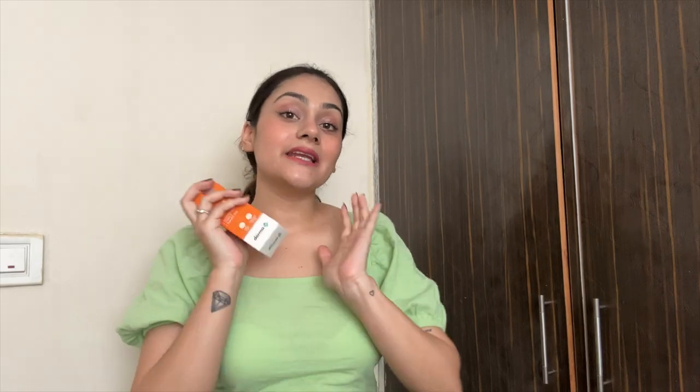Since I am using so many actives, I will of course also be using a sunscreen — a crowd favourite. It now comes in an 80-gram packaging so you get more quantity in summers. This is the hyaluronic acid aqua gel — I love this, it's my holy grail. It has hyaluronic acid which maintains moisture, no white cast, it's not greasy, and has vitamin E for moisturisation. It's perfect for summers — SPF 50 with PA+++ protection. Also, all Derma Co products are fragrance free and you should always use a sunscreen when using any serum.